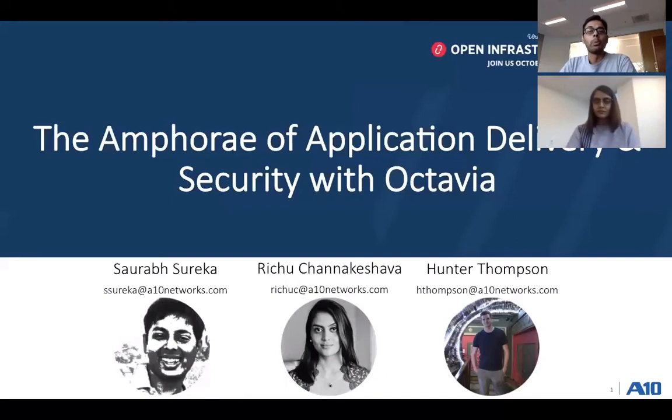Hello everyone and welcome to the OpenStack Infrastructure Summit. We are excited to be part of this. I am Saurabh Sareka, and along with me I have Richu and Hunter. We are part of the OpenStack team at ATEN Networks. Today we will be talking about the amphora of application delivery and security with Octavia.